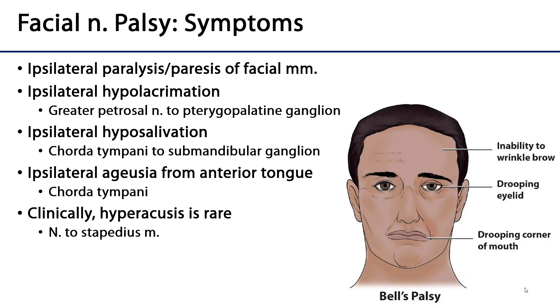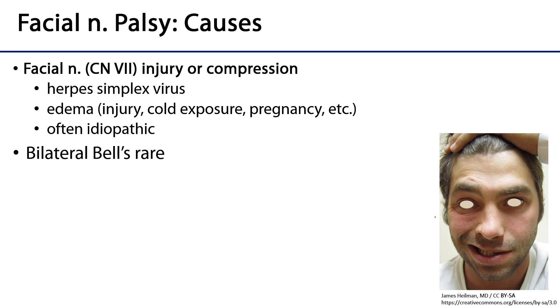The dead giveaway for Bell's palsy is the ipsilateral paralysis or paresis. Looking at an affected individual, you can see the complete absence of furrow lines on the brow. The upper eyelid is drooping — a little bit of ptosis — and sometimes even the lower eyelid droops. The angle of the mouth takes a diminished downward turn, and many facial lines simply don't appear with the same vigor, accentuating the sagging of skin on the affected side.